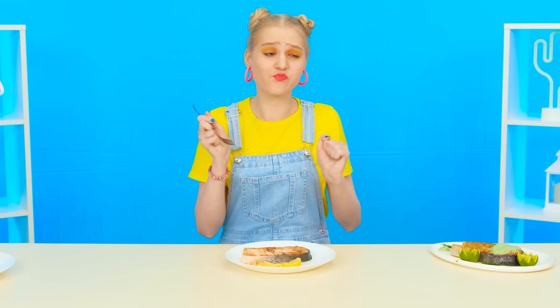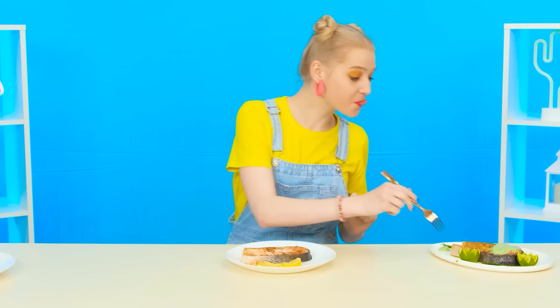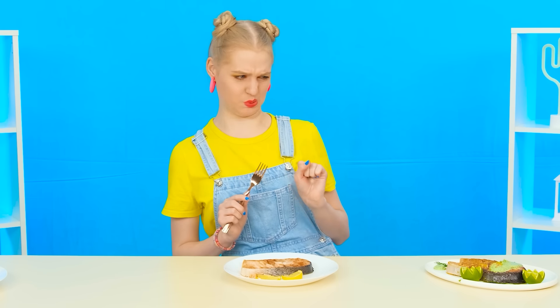It seems she immediately put a dislike to Jane's dish. Now grandma's dish — very tasty. But you haven't tasted the fish from the chef yet. It seems the restaurant food is not to Mary's taste at all. Sorry, chef, but this time Mary's heart was conquered by her grandmother. How sweet.